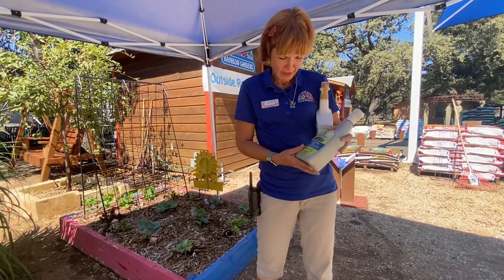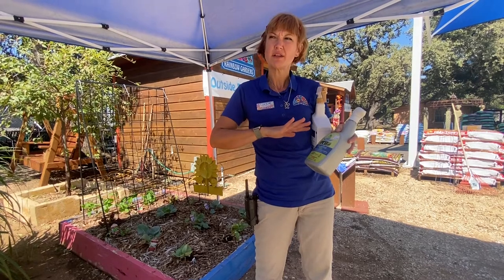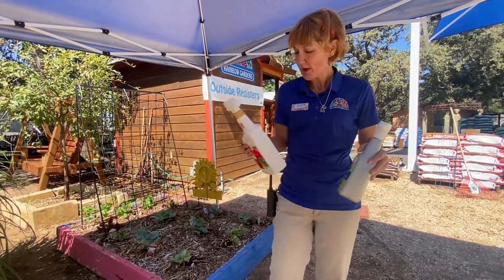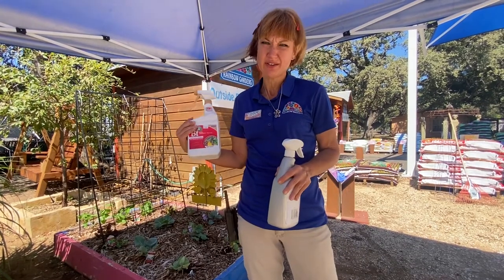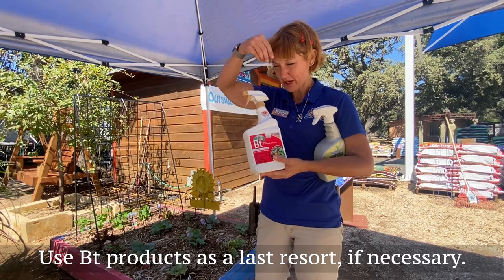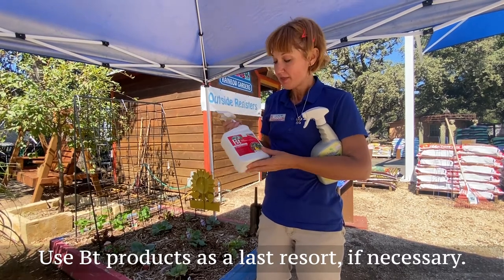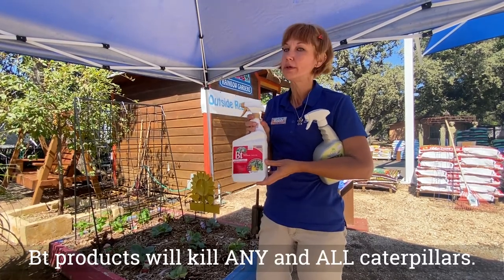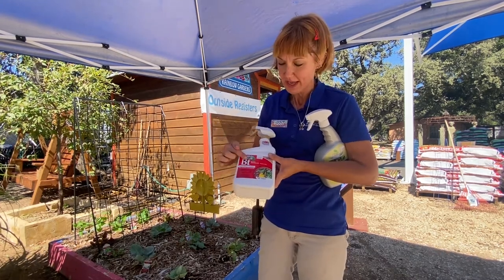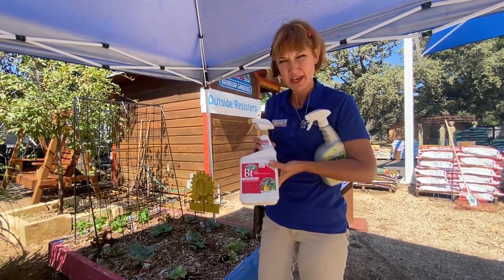Spinosad covers a wider range of things, whereas BT just kills caterpillars. Being a pollinator gardener, I want to mention that BT does not discriminate — it will kill good pollinator caterpillars too. This is a caterpillar spray, so it will kill caterpillars and worms.